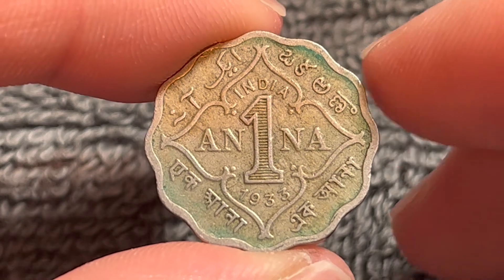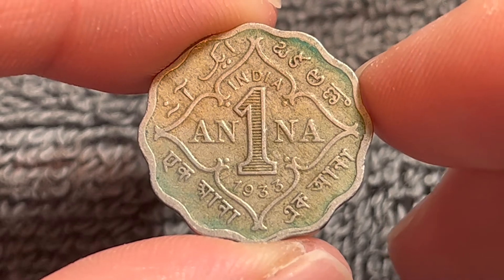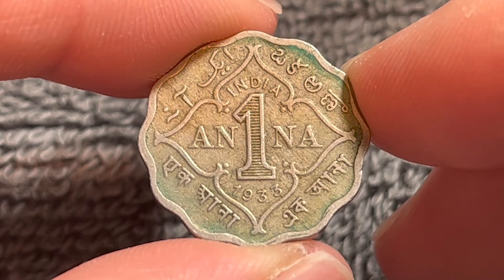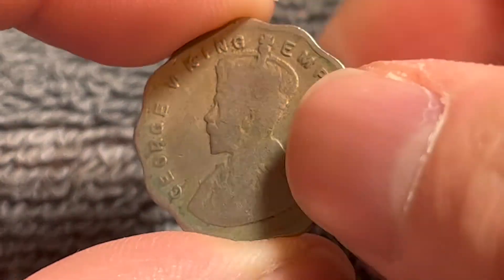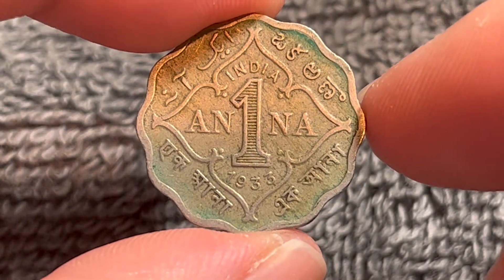Hello everyone, and welcome to another installment of the Coin Dictionary. I'm Woohoo, and today I've got for you an India, British India, one anna coin from 1933. We'll go over the history, the value, the basics, and any other pertinent information about this coin. So let's get started.